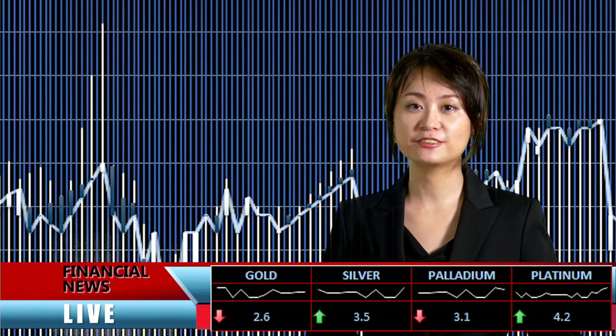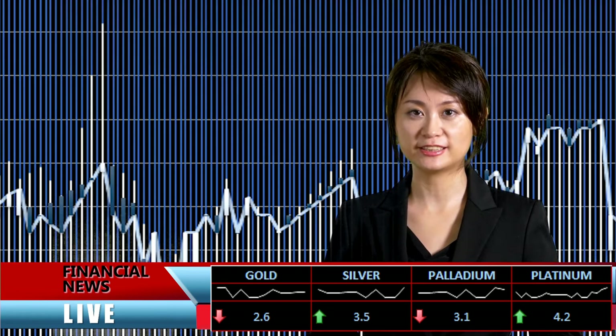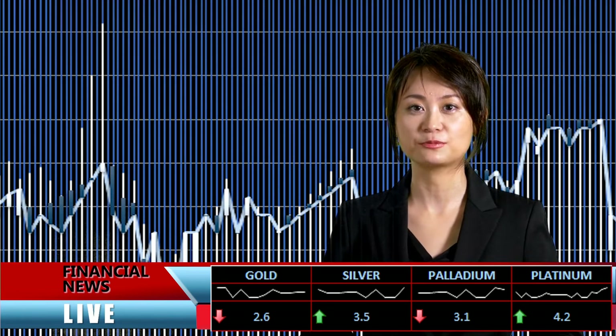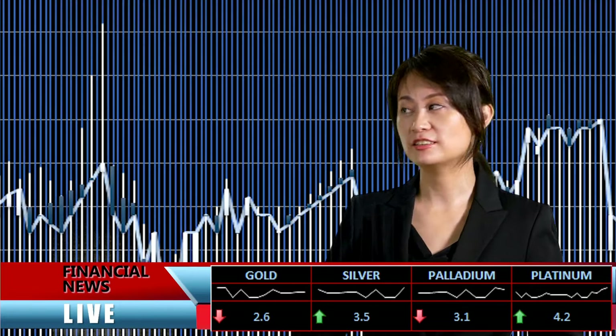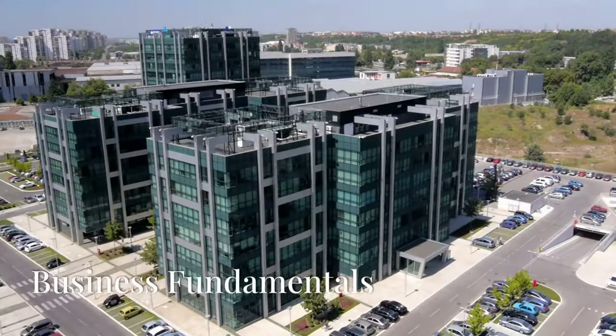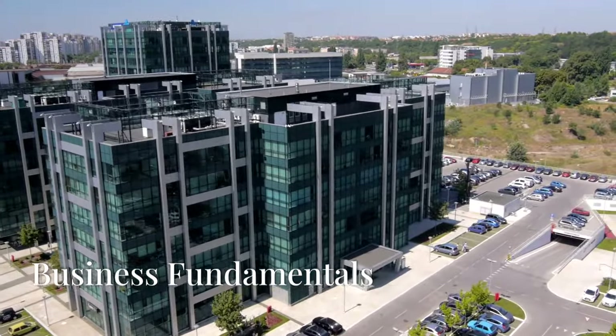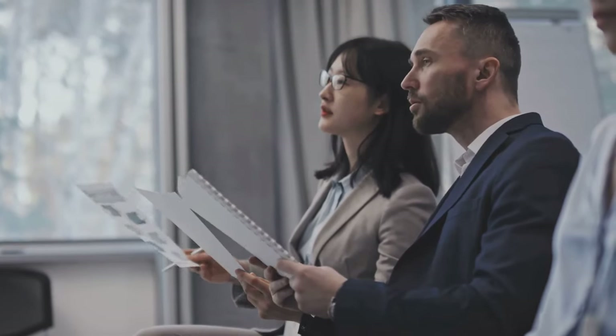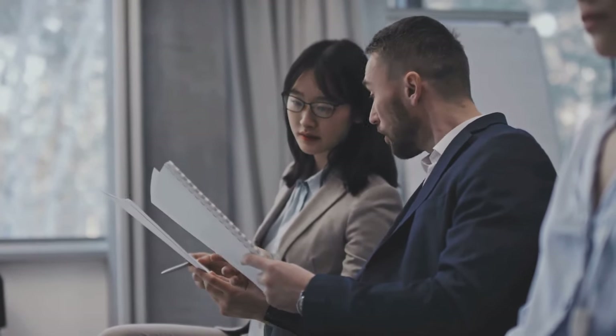Welcome to the Money on Main Street channel. In our review of various dividend-paying companies, we're looking at Realty Income. The stock symbol is O, and it's notable that the dividend is paid monthly. Let's start with Realty Income Corporation's business fundamentals and then technical analysis of the stock prices.